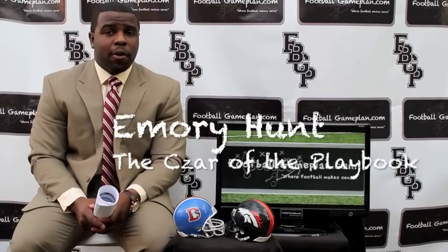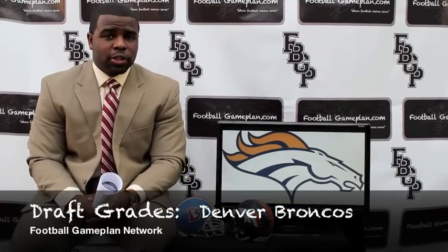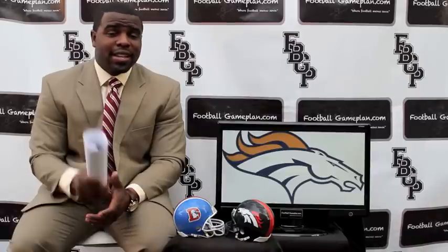Welcome to footballgameplan.com, where football makes sense. I'm Emory Hunt, the czar of the playbook, bringing you my draft grade special for the Denver Broncos. We're going to take a look at their draft selections and see how well they did this past weekend.